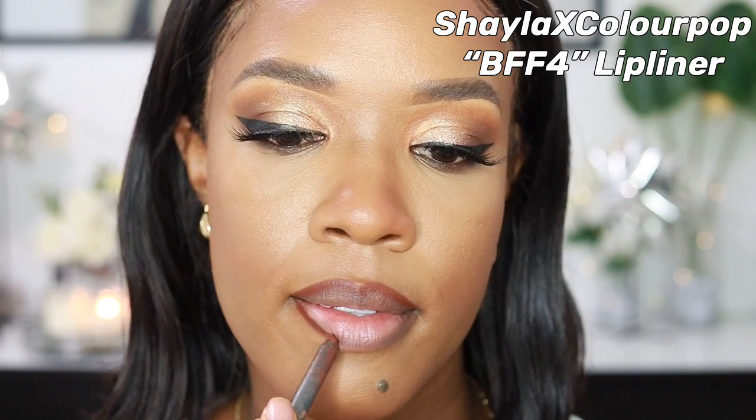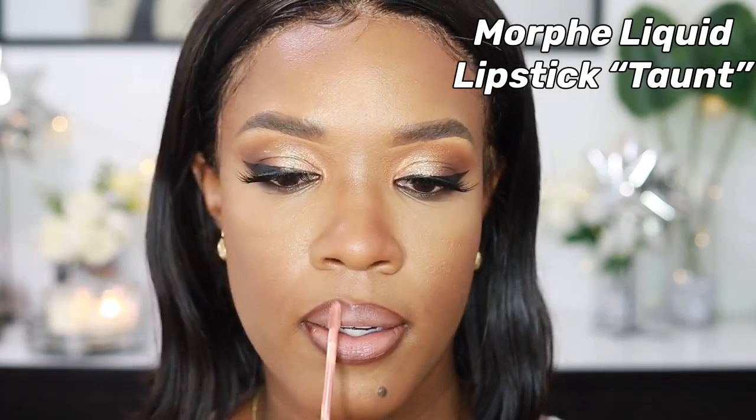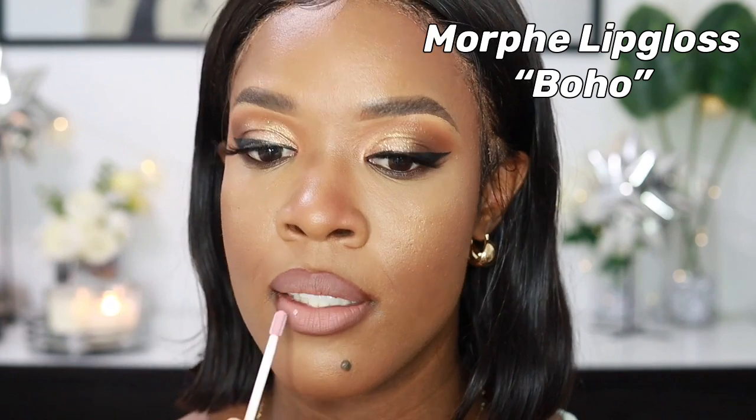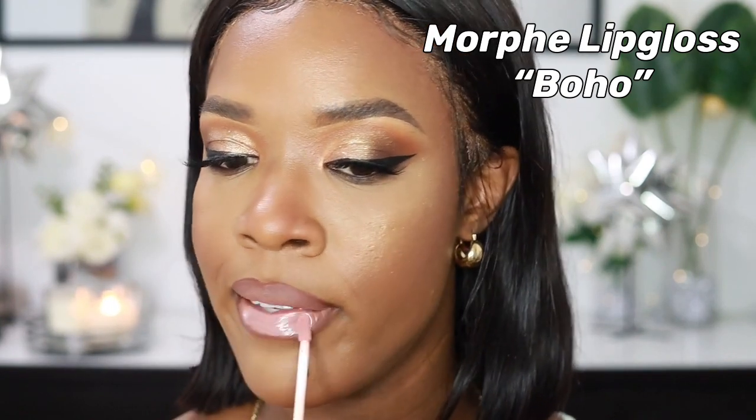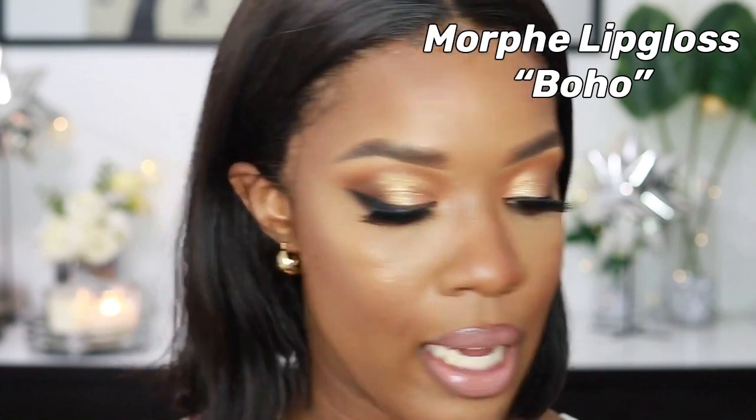For lip liner I'm using the Shayla x ColourPop Lip Liner in BFF4 — I love this lip liner. Then I'm going in with the Morphe Liquid Lipstick in Tente, and on top of that the Morphe Boho Lip Gloss. I also have a discount code with Morphe — GlamFam667 to save money on your online order. It's a nice pinky nude — I love this combo. I always have to finish with a clear gloss on top.